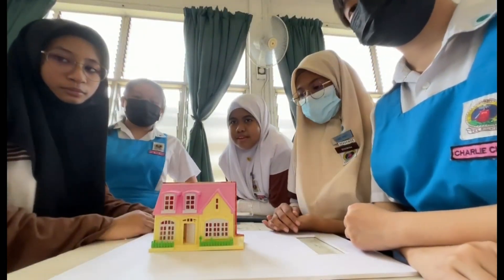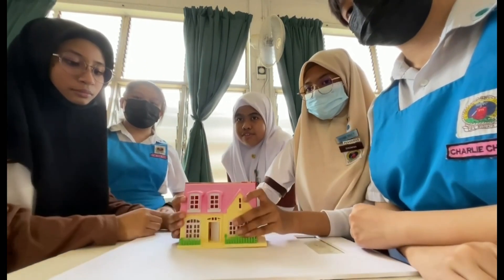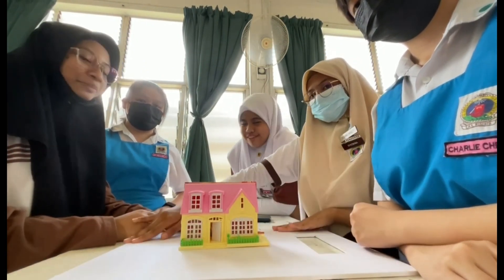We are going to paste the glue gun to our model house and then we are going to attach it to our board.